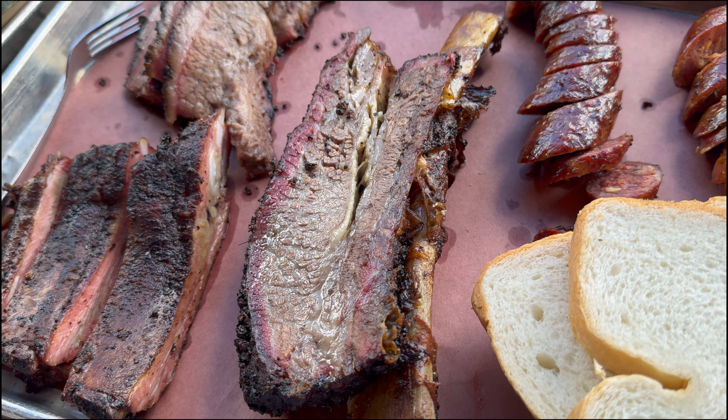They have a hand roll that has wagyu, foie gras, and caviar on it, and it's incredible. Now let's get back to the barbecue.